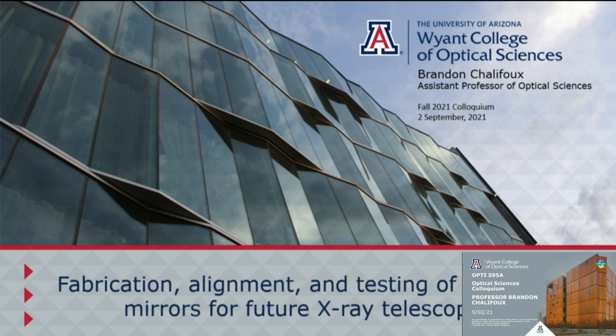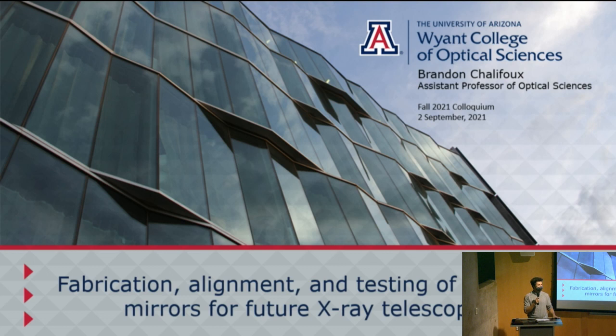Welcome to the second of our fall colloquium speaker series. It's my pleasure to introduce our very own OSC professor Brandon Chalifo. Brandon joined in March of 2020 and actually interviewed without an on-site visit, so he's truly our youngest pandemic baby, and many of you may not have encountered him until today.